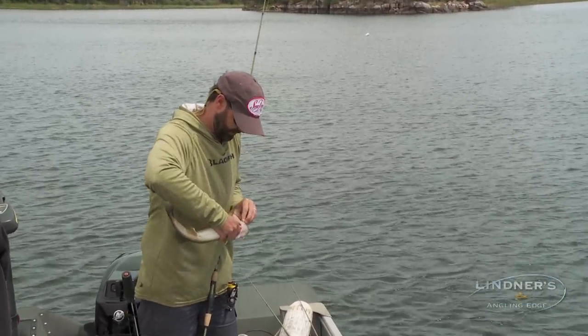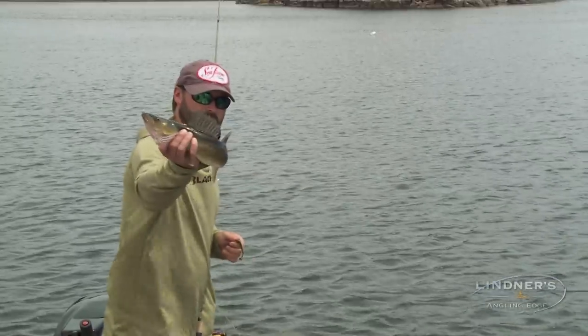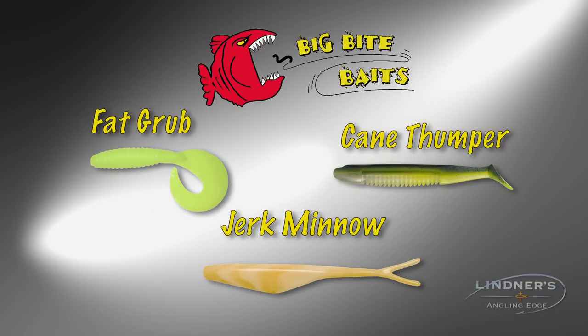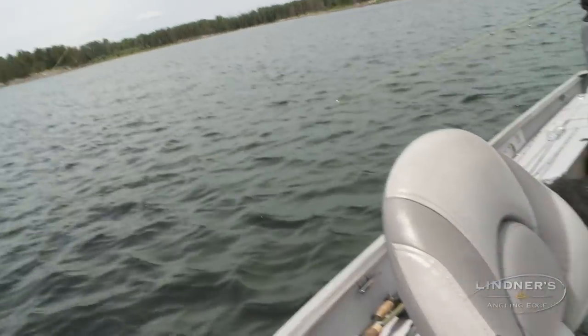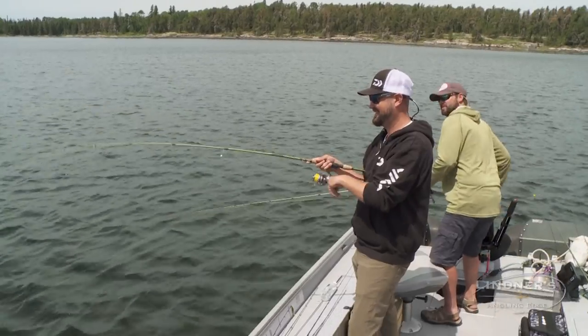He likes that rubber — there we go, walleye! Thanks Pete. Bring lots of plastics. This is just a little Big Bite Cane Thumper. You don't need much — I like to have minnow profiles, curly tails like grubs, and of course paddle tails like this, and it'll have you covered for almost everything you do. Pete — oh that was awesome, dude! I was just sitting there floating, there's a bunch of them here!